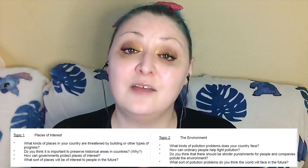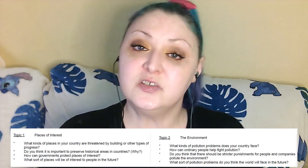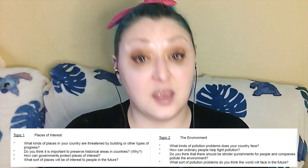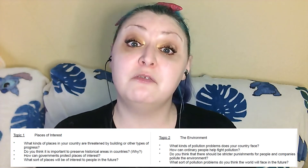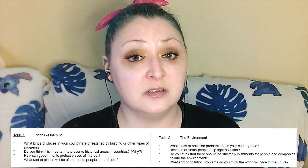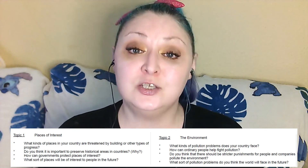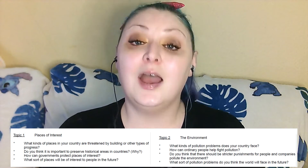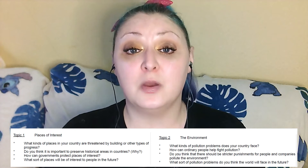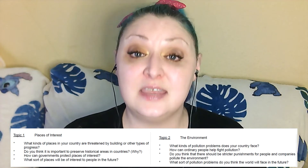Let's put that into practice. The question is: what kinds of pollution problems does your country face? You can give yourself a little breathing room to think about your response by rephrasing the question. For example: 'I believe the most common types of pollution that my country faces are...' Here, you're showing the examiner that you have listened, understood the question, and you are able to repeat it as a statement rather than a question. This shows that you can transform a sentence from a question to a statement, and it gives you a little bit of time to think about your response.